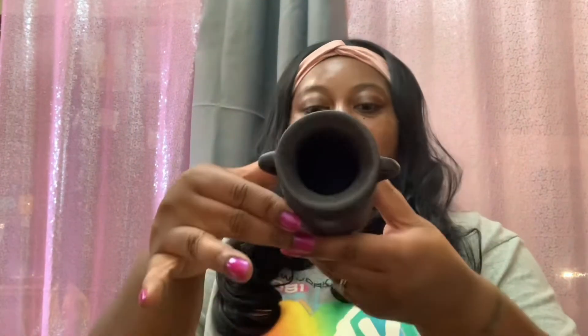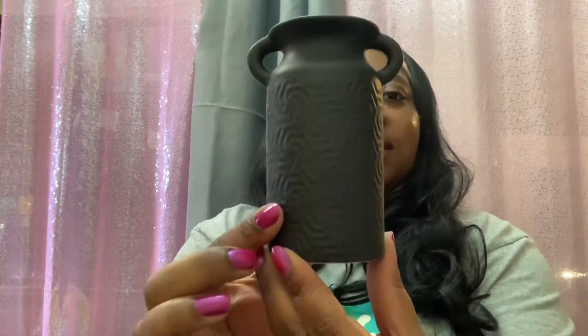I also found this cute little vase decor — a super cute vase. I think they also had it in white, but I got the black one. I figured I could put some sunflowers in it, so I did pick up some sunflowers. I thought that would be cute for some more fall decor.